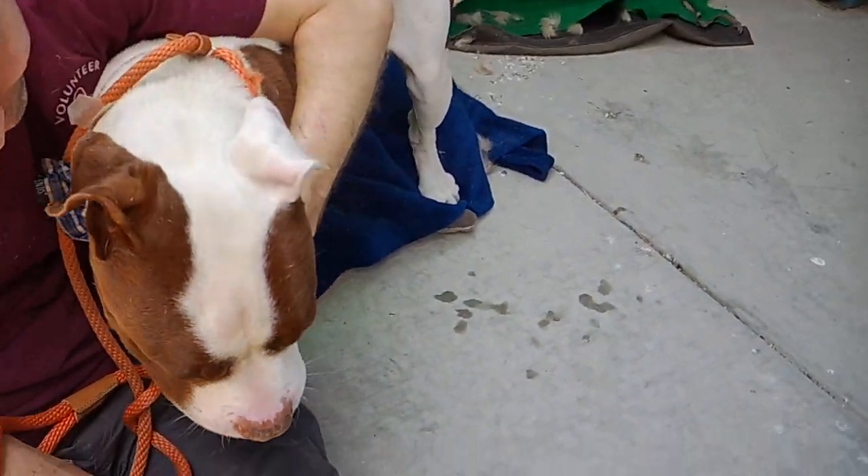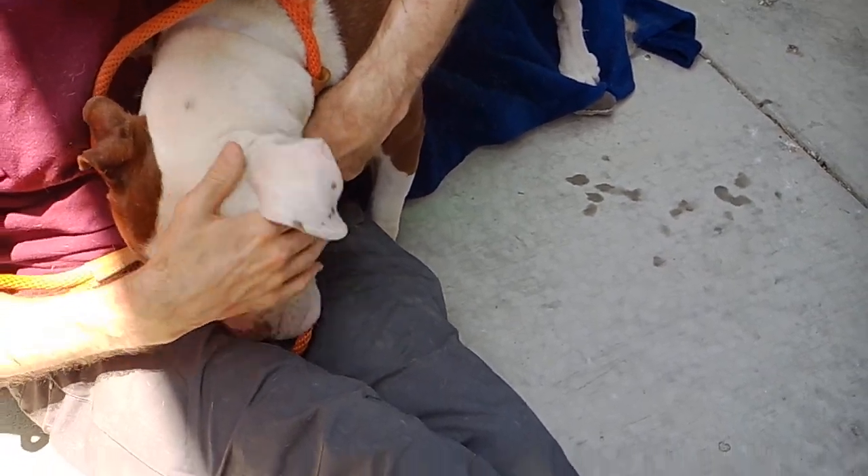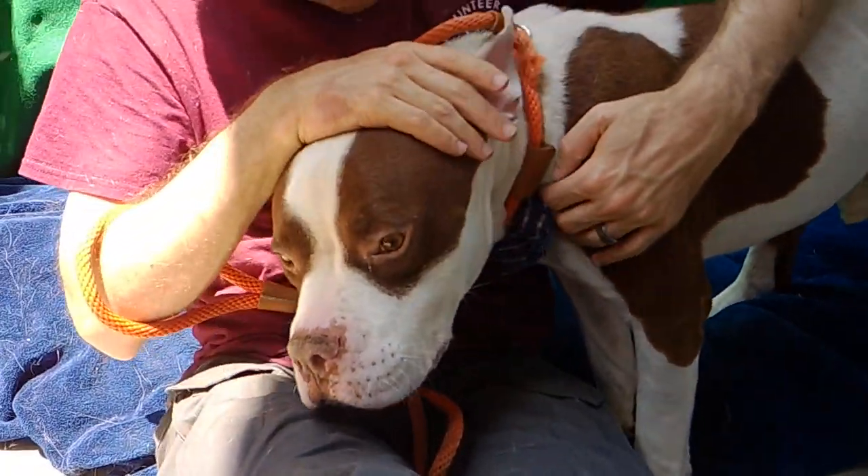This is just the sweetest, sweetest dog. Whoever adopts him is going to be lucky, as he is just the sweetest, cutest thing. And he really just deserves a home where he gets lots and lots of love.